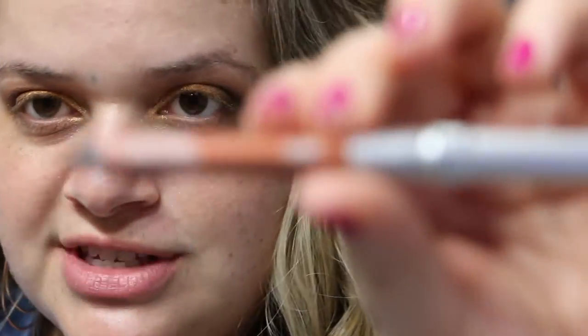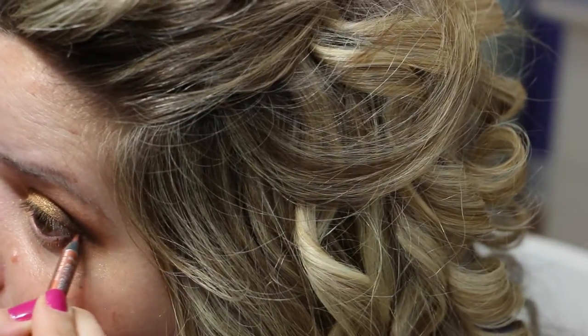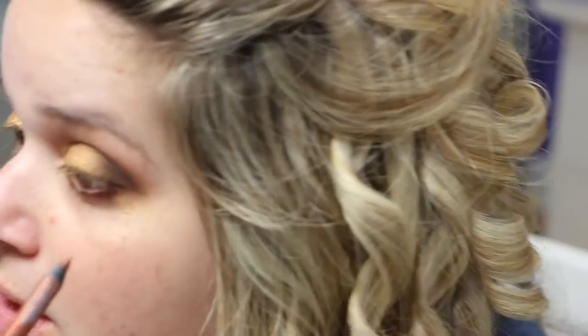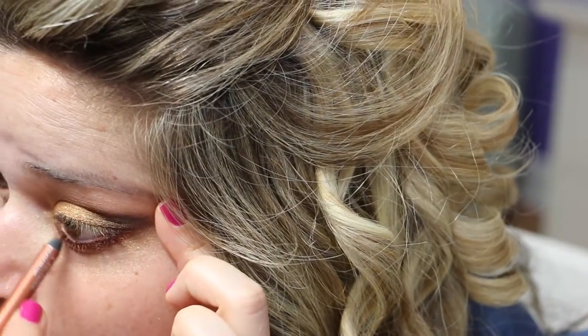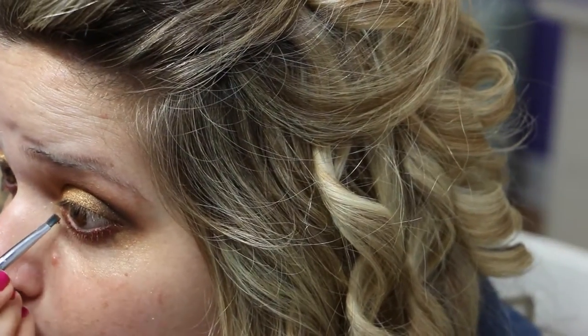Now I'm going to take the Urban Decay 24/7 Glide-On Eyeliner in the shade Lucky — it's a copper color, unfortunately discontinued, so any coppery eyeliner will do. I'm applying this on the lash line, not the waterline, because I'm going to put something else there. I'm going in a little thick because I'm going to put eyeshadow on top. Then with the Milani Bella Copper eyeshadow and a Sigma E17 brush, I apply the Bella Copper over that liner.